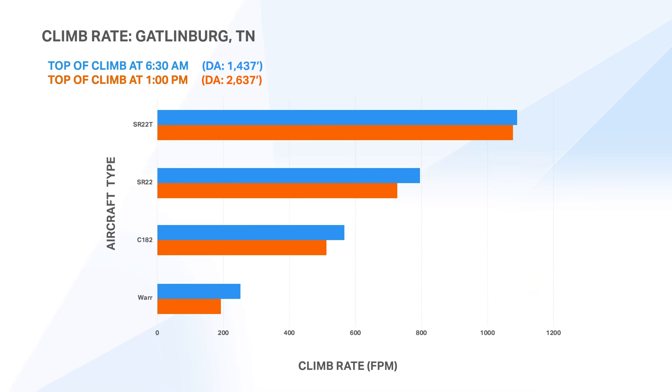Now let's take a look at climb performance. You need to consider the climb performance right off takeoff and also at your top of climb as you level off at cruise altitude. To keep things brief, we'll focus on top of climb. We're going to imagine flying east out of Gatlinburg, headed back toward the east coast. The lowest generally usable eastbound VFR altitude over the Appalachians is around 7,500 feet MSL. So for simplicity, let's say we want to climb from Gatlinburg up to 7,500 feet MSL and look at the performance difference between morning and afternoon at top of climb.